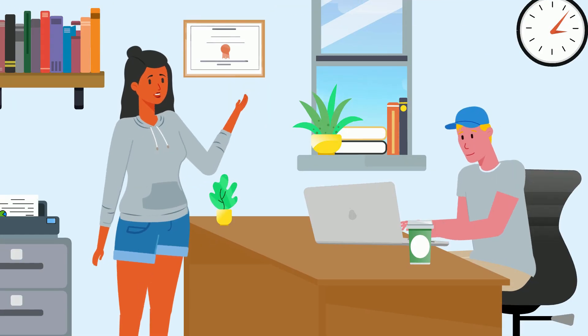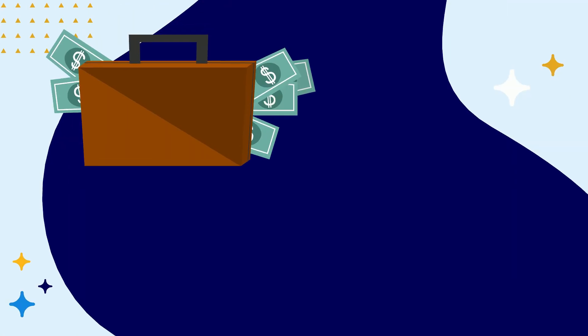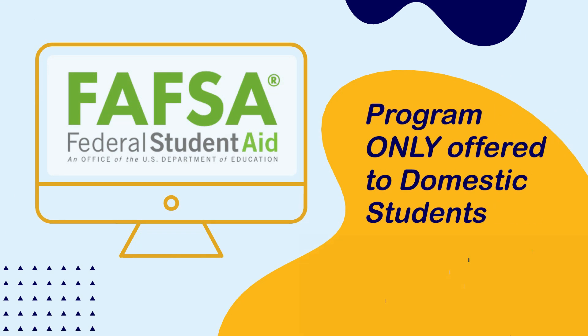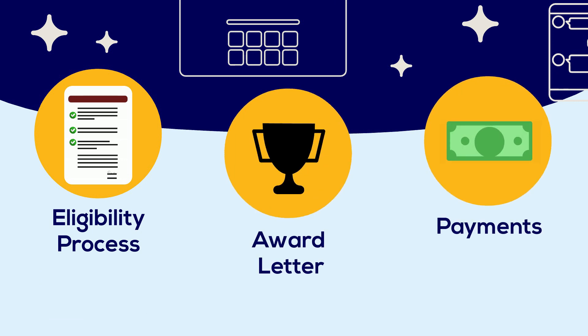Federal Work-Study provides part-time jobs for undergraduate and graduate students with financial need, allowing them to earn money to help pay for educational expenses. The program is offered to domestic students who expressed interest in their FAFSA application. Contact the Financial Aid and Scholarship Office if you have questions about the eligibility process, award letter, and payments.